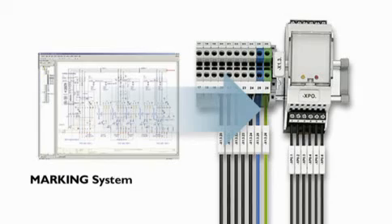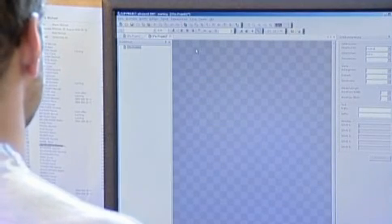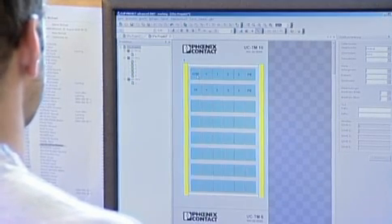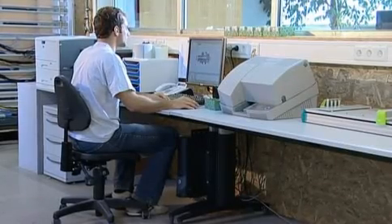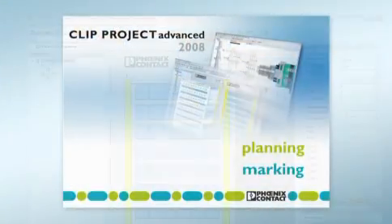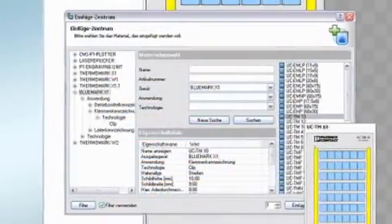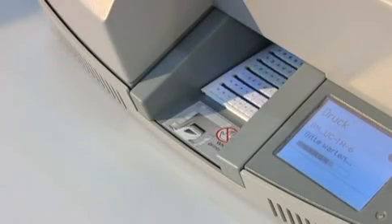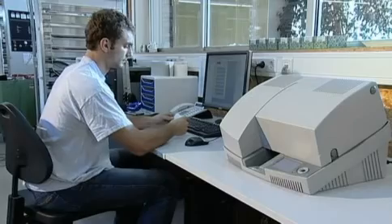The marking system from Phoenix Contact is the end-to-end solution for fast and simple labeling. Doppelmayer relies on the Clip project advanced planning tool from Phoenix Contact for planning the control cabinets and terminal strips. Thanks to the high-speed Bluemark X1 printer, labeling standardized unicard sheets for terminal, wire and device marking is as simple as printing onto paper.